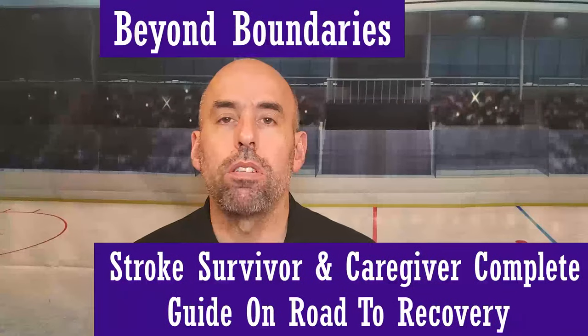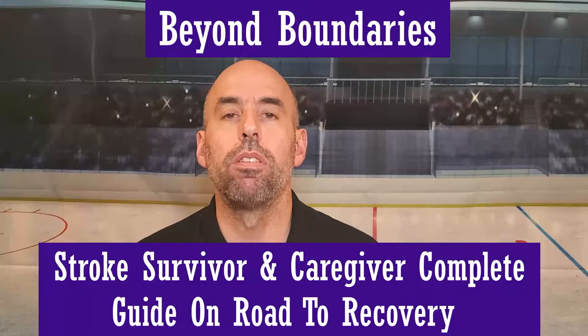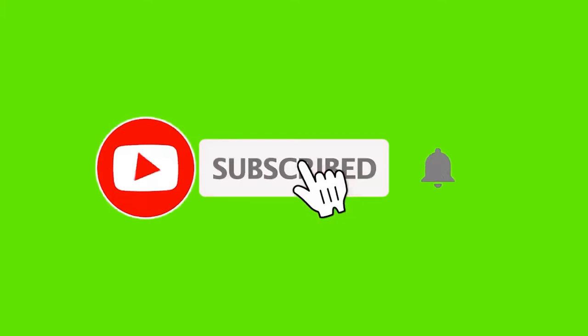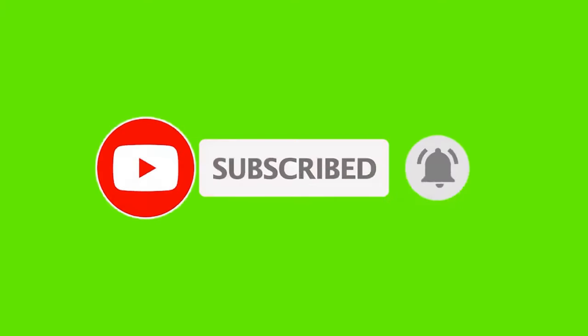Welcome to Beyond Boundaries, Stroke Survivor and Caregiver Complete Guide on the Road to Recovery. My name is Jeff and I will be your guide for this video. Thank you for all the returning members of my channel. If you're new to this channel, please hit the subscribe button down in the description. Everybody please smash that like button if you enjoy the content of the video.